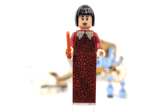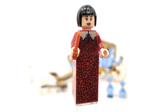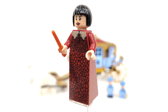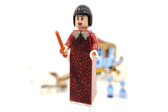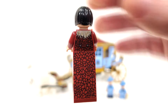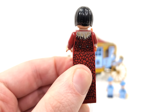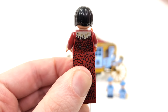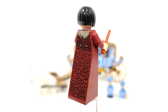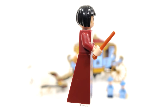Next up we have the headmistress of Beauxbatons Academy, Madame Olympe Maxime, who is Hagrid's date to the Yule Ball. This is her regular attire from the start, probably the same exact outfit we'll see again this summer. We get the print from the front and back of the torso and that dress piece, which is just a giant slope — a little annoying, as it makes the rest of the body fall off rather easily, and will likely get even looser over time. I really wonder if they're going to introduce a new longer dress piece with regular minifigure leg connections this summer; that would be an amazing upgrade.